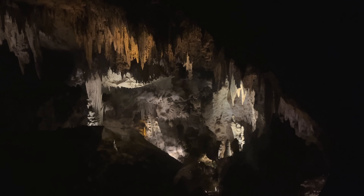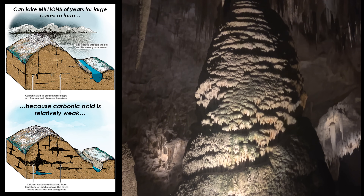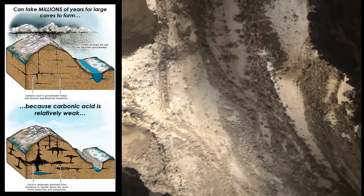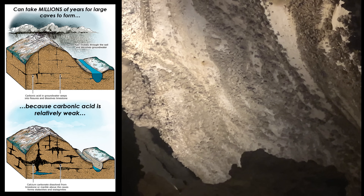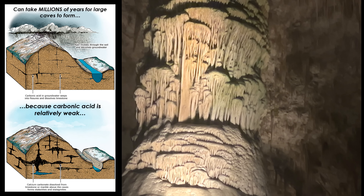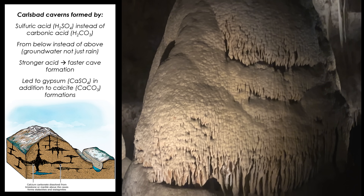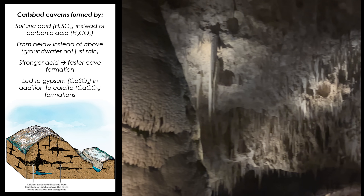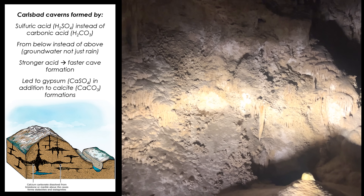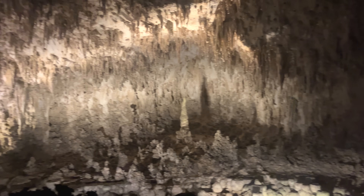But this is where the story of the Carlsbad Caverns takes a unique turn. Most limestone caves form over long periods of time as slightly acidic rainwater seeps into cracks and fractures and dissolves portions of the rock. The acid responsible is typically carbonic acid, or H2CO3, which forms when water reacts with CO2 in the atmosphere. However, the Carlsbad Caverns are unique because they formed primarily by sulfuric acid, or H2SO4. Four to six million years ago, hydrogen sulfide gas from deep oil and gas deposits in the region rose and reacted with oxygen-rich groundwater, creating sulfuric acid, which aggressively dissolved the limestone and carved out these immense underground chambers.